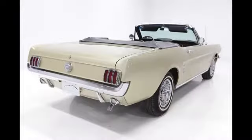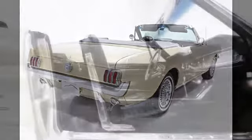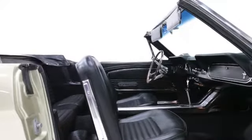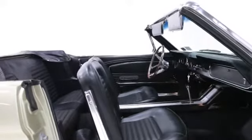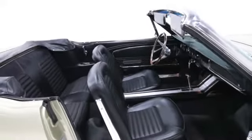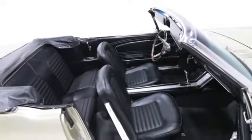The interior has been completed using Scott Drake components and sports the black crinkle material, complete with the rally pack gauges, center console, and power top. All of the soft parts are brand new and look fabulous.